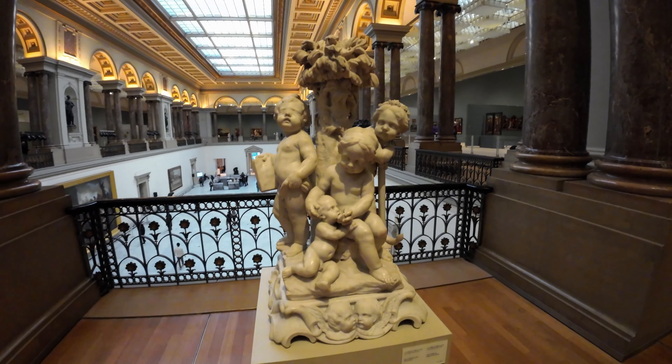The Belgian Museum of Fine Arts is more than just a place to view beautiful art. It's a space filled with history, mystery, and hidden stories waiting to be discovered. Next time you visit, take a closer look, and you might just uncover a secret or two yourself.